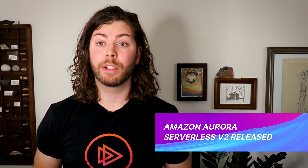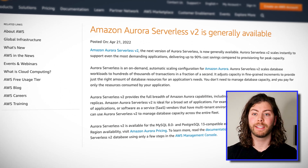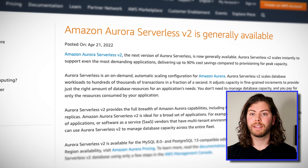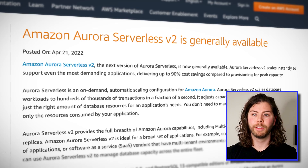AWS announced this week that they have released version 2 of Aurora Serverless. Amazon Aurora is AWS's fully managed relational database service, and Aurora Serverless is designed to maximize the scalability of your Aurora databases. With version 2, you can now scale workloads to hundreds of thousands of transactions in a fraction of a second, and fine-grained increments make scaling your relational databases faster and more efficient than ever. Aurora Serverless version 2 is currently available for MySQL 8.0 and PostgreSQL 13 compatible versions of Amazon Aurora.